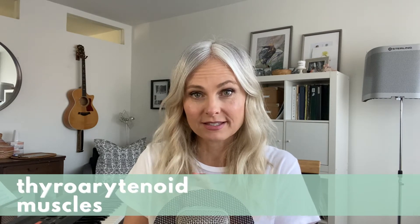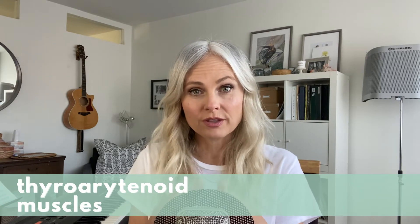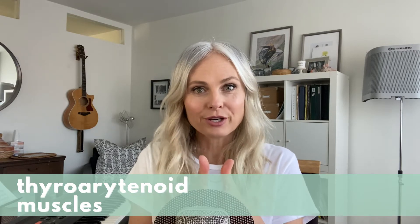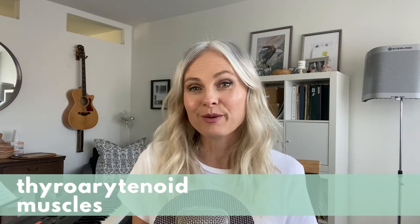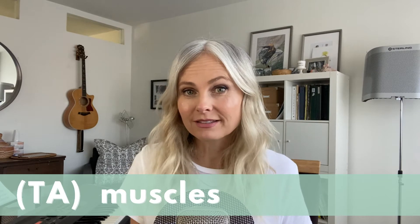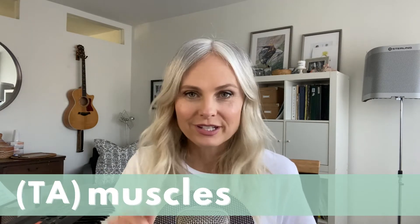There's a set of muscles within the vocal folds called the thyroarytenoid muscles. They thicken and shorten the vocal folds, which is what helps give our voices that power and intensity. But don't worry about remembering 'thyroarytenoid' — most people abbreviate them as TA or the TA muscles. You don't even need to worry about that; it's just nice to know that's how we produce chest voice.